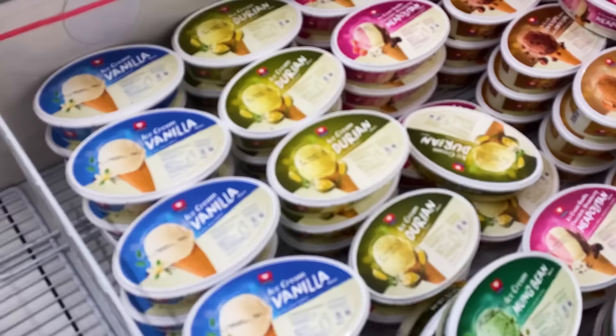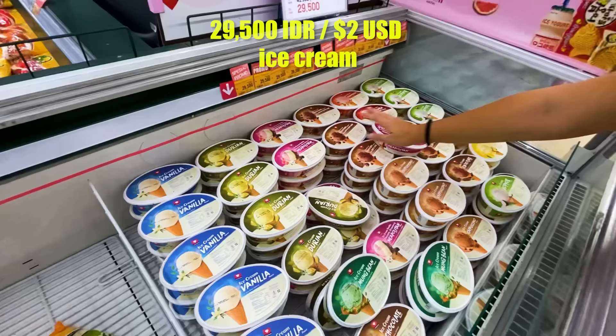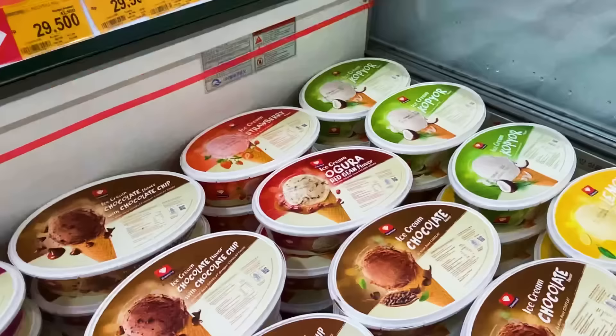Durian ice cream — can't go wrong. Now if you have the choice of flavors, which would you choose? I'd go durian, come on. There's also mung bean ice cream and red bean flavor — Ivana doesn't like the bean ones. If I came this far to Indonesia, I'd go for durian ice cream. Gotta try it.